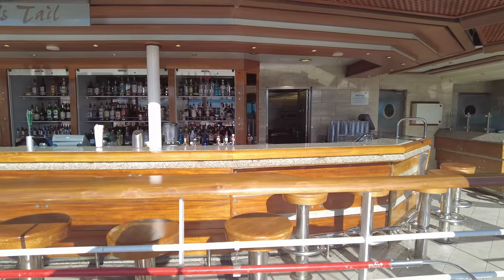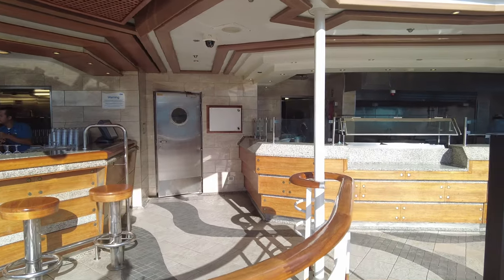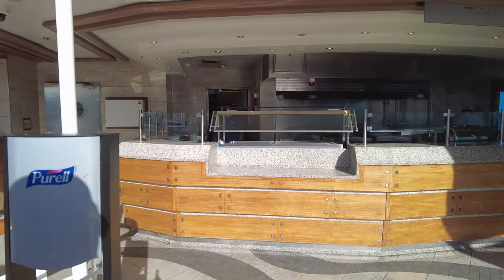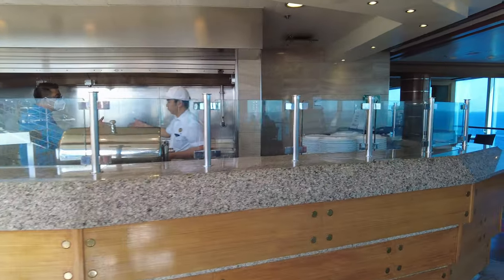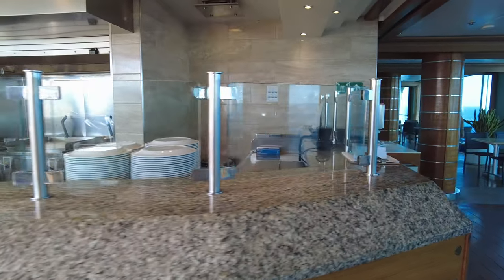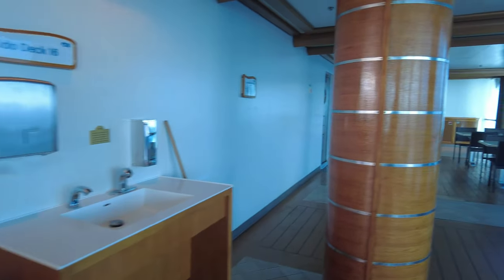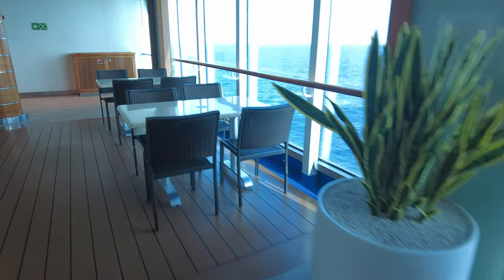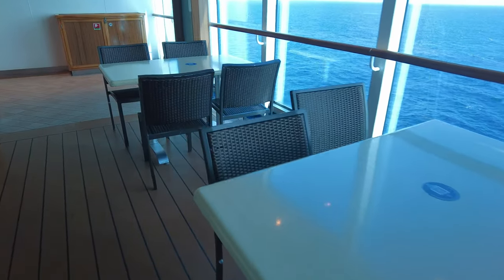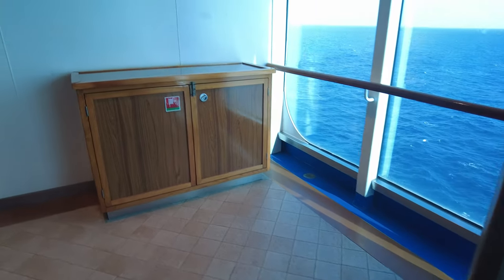There's the Mermaid's Tale bar. We also just passed the pizza area, the Prego Pizzeria — they had pizza going pretty much all day until at least 11 o'clock at night. Over here is a Trident Grill that was also open until 11, with things like hamburgers, hot dogs, fries, pulled pork sandwiches, and tacos.